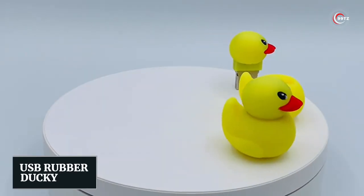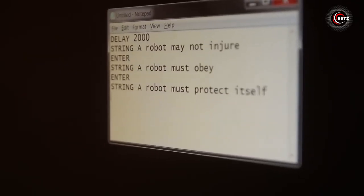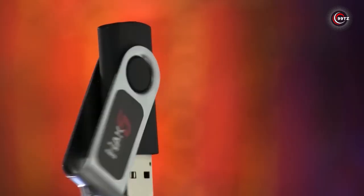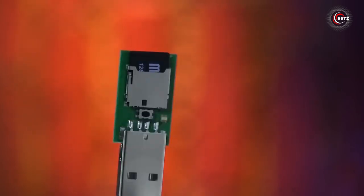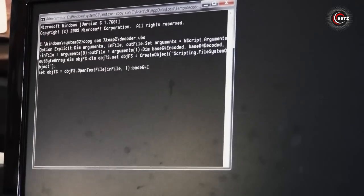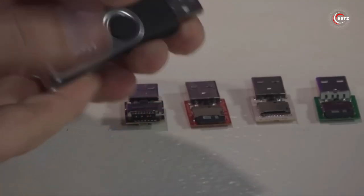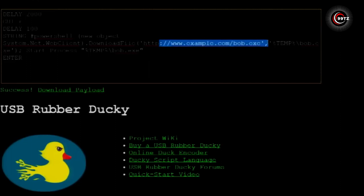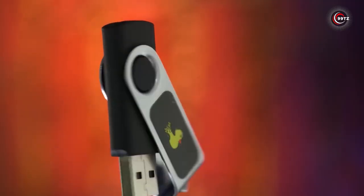Number 8: USB Rubber Ducky. Are you looking for a versatile and powerful hacking gadget that can help you test the security of your systems or clients' networks? Look no further than the USB Rubber Ducky, available on Amazon and AliExpress. This small but mighty device allows you to automate tasks or execute malicious code by emulating a keyboard and bypassing traditional security measures. You can easily plug it into any computer and execute pre-programmed keystrokes to achieve your hacking goals. It's a must-have tool for cybersecurity professionals and hobbyists alike.